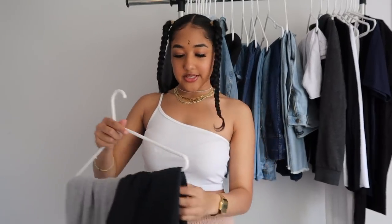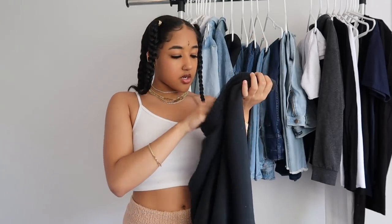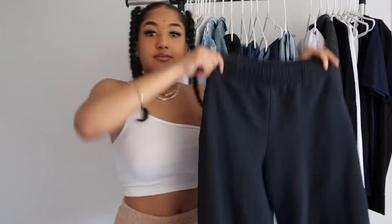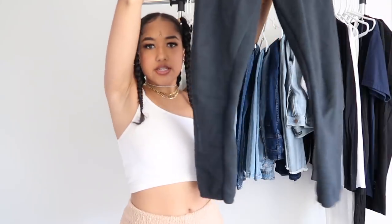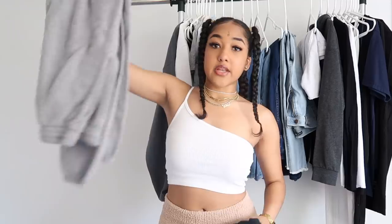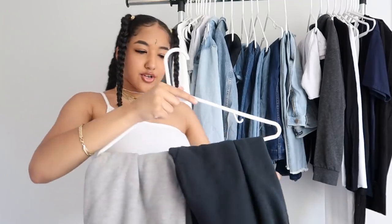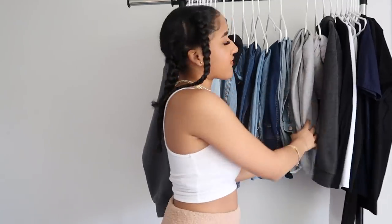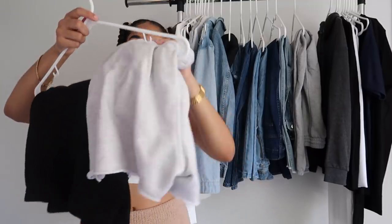Everyone should have a pair of gray sweats and a pair of black sweats. I got mine from Walmart — just regular Fruit of the Loom sweatpants in a size small from the men's section, about eight dollars. They fit me really well and I got them in gray too. These are just really good to have to be cozy — you can pair them with oversized sweaters, a crop top, a jean jacket, or a leather jacket.